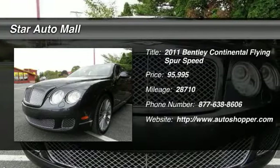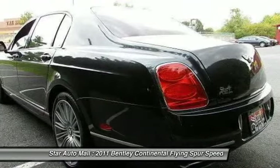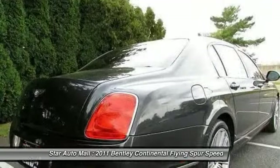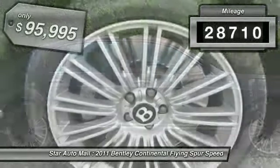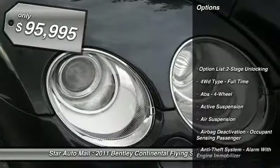The 2011 Bentley Continental Flying Spur Speed. The Continental Flying Spur Speed is the fastest four-door Bentley, offering unparalleled levels of agility and driver engagement, whilst uncompromising on performance and comfort. This vehicle has less than 30,000 miles, and it's priced below $100,000.